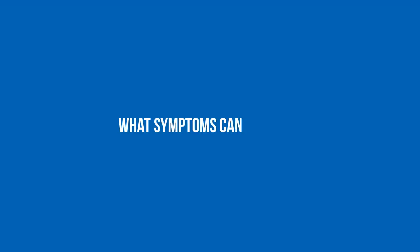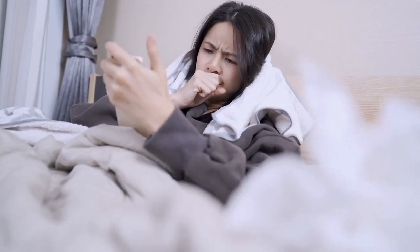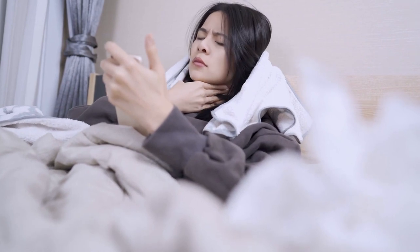Hi, my name is Associate Professor Anthony Byrne. I'm a respiratory physician pulmonologist at St Vincent's Hospital in Sydney. Some of the common symptoms that you would experience at home from COVID-19 disease would be a fever, fatigue, and a sense of lethargy.